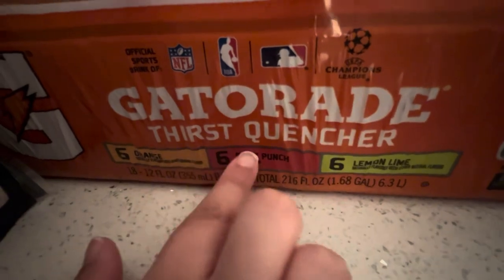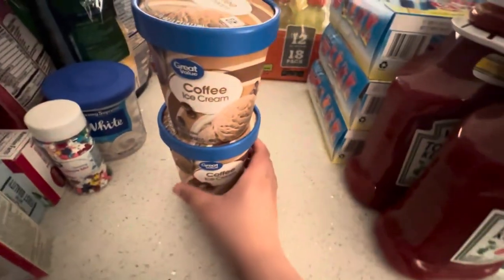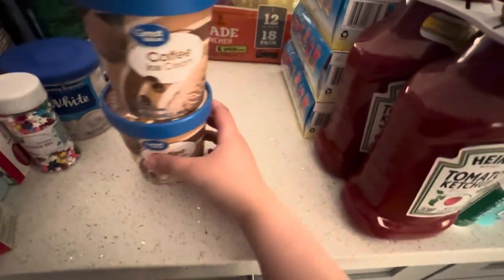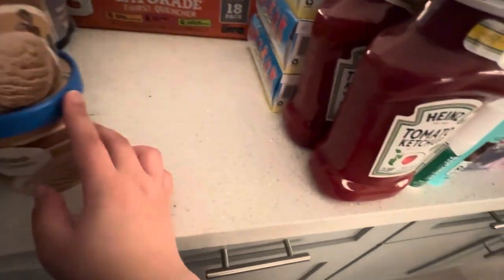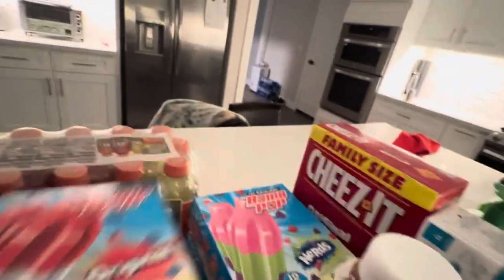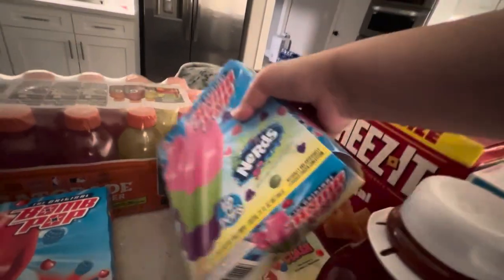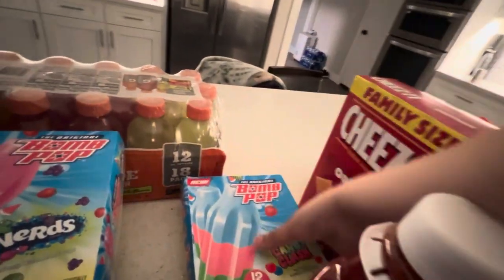I have Orange, Fruit Punch, and Lemon Lime Gatorade. I have two Coffee Ice Creams — me and Prince will be sharing. I have three Bomb Pops: Original, Nerds, and Candy Clash.